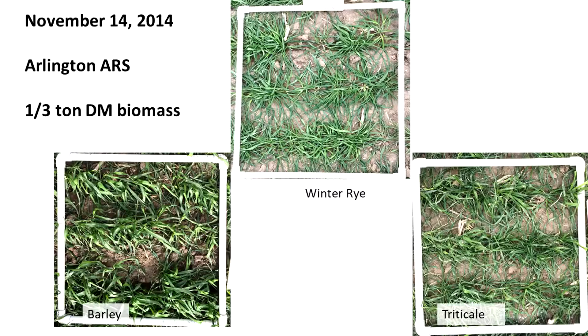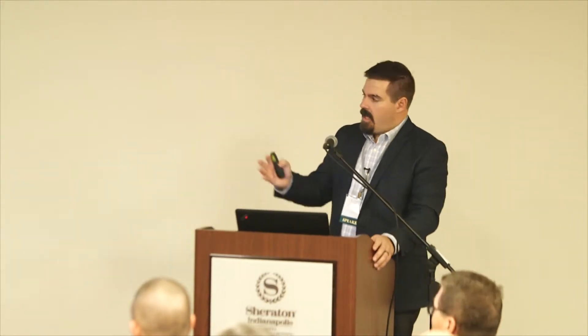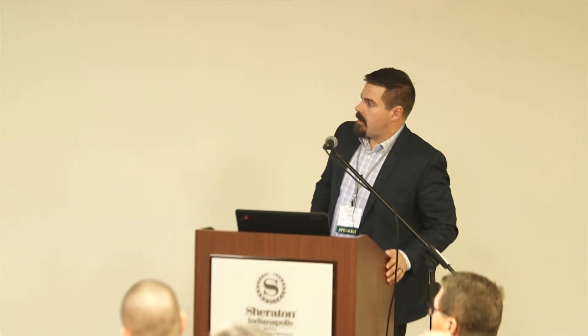Then you get to about a third of a ton of dry matter biomass — now we're getting somewhere. Looking down on top, this is the winter rye, spring barley, and triticale. We're getting a lot more coverage, more of the land covered, helping with that raindrop impact. Visually, a third of a ton of biomass can be sufficient to help with erosion control, but anything less than that may not be as beneficial.